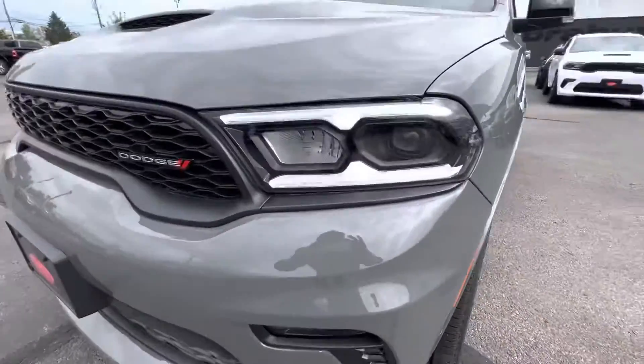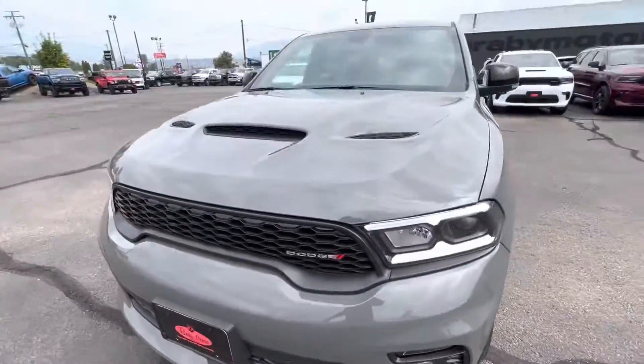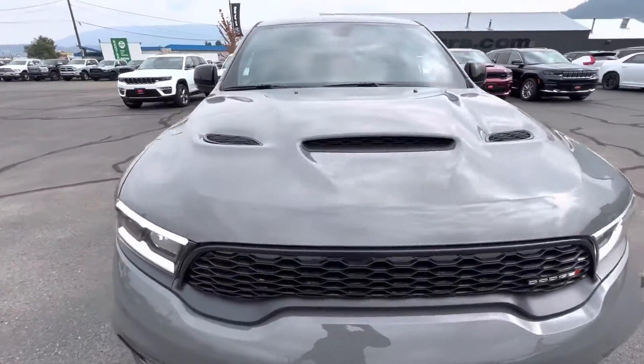We've got the eyebrow lights, fog lights, and the sensors that you can see across the front here. It's a nice sporty looking hood.